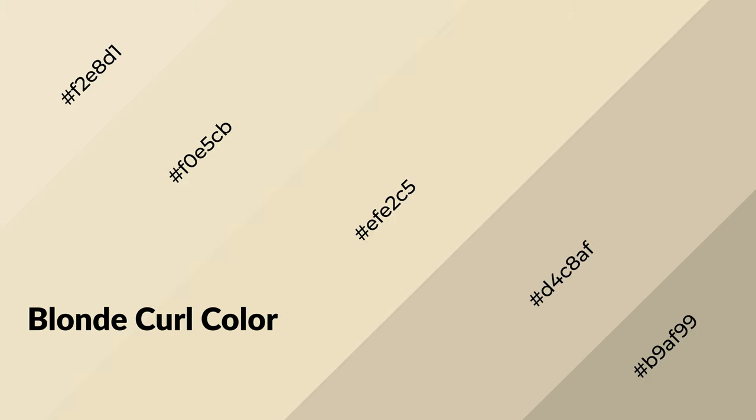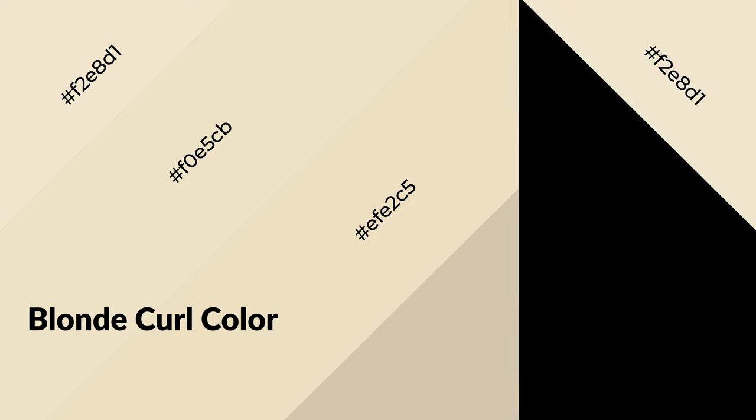Blonde curl is a warm color and it emits cozier and active emotions. Warm colors are symbols of warmth, fire, heat, and sunshine. It also evokes joy, passion, love, and even anger. You can see them used in restaurants and gyms.